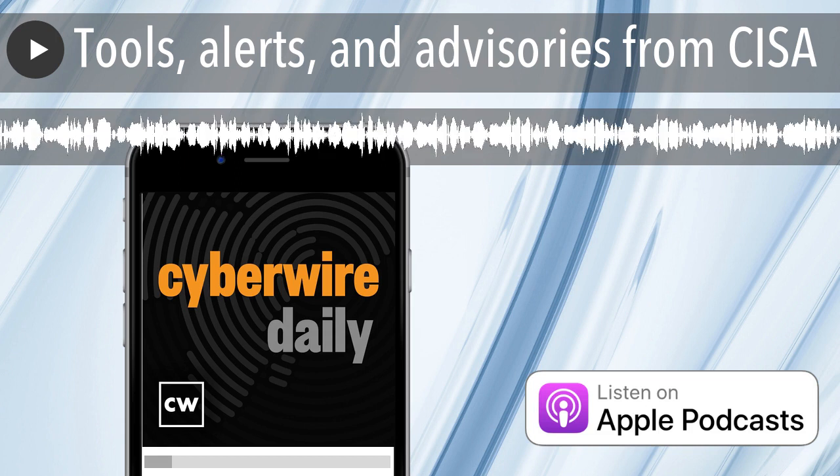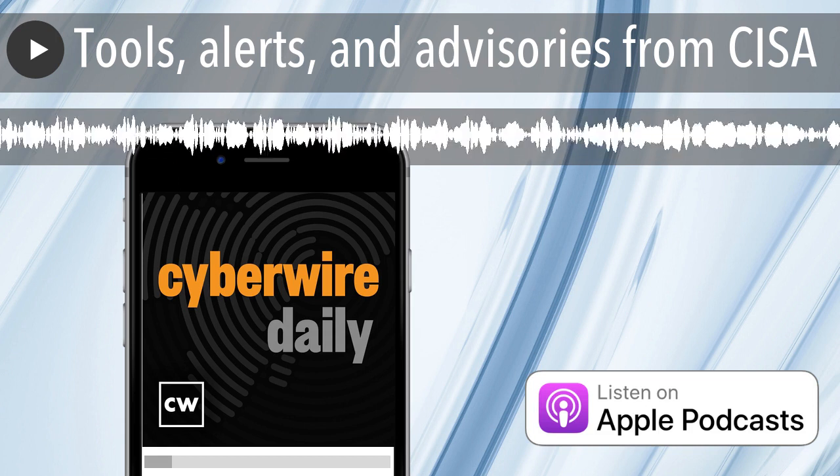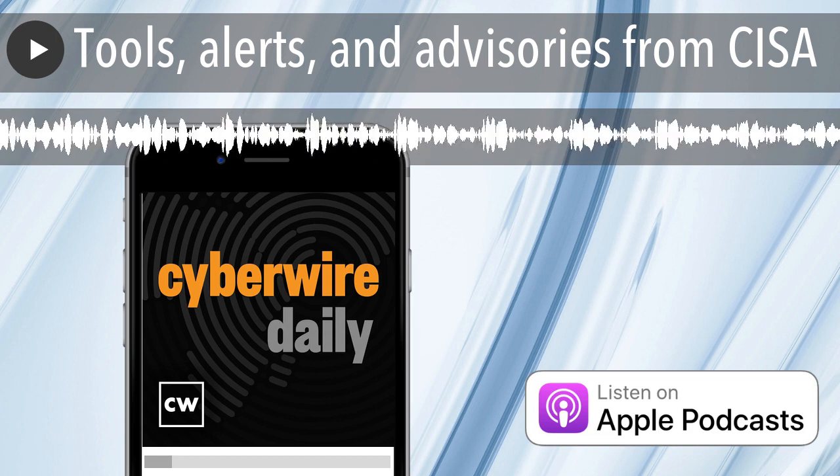From the Cyber Wire studios at DataTribe, I'm Dave Bittner with your Cyber Wire summary for Friday, March 24, 2023.